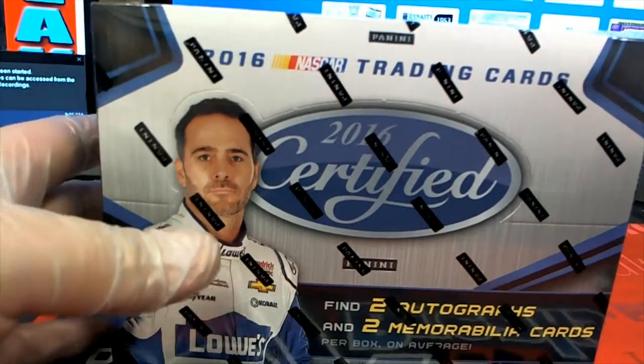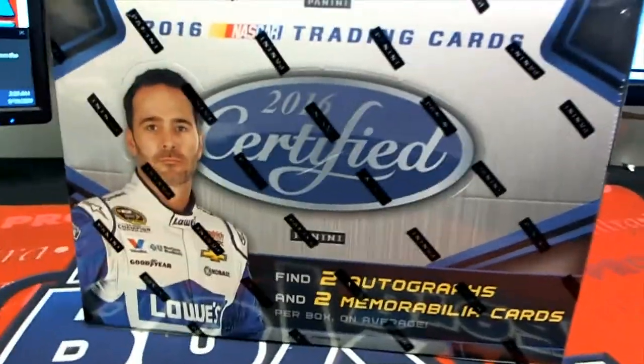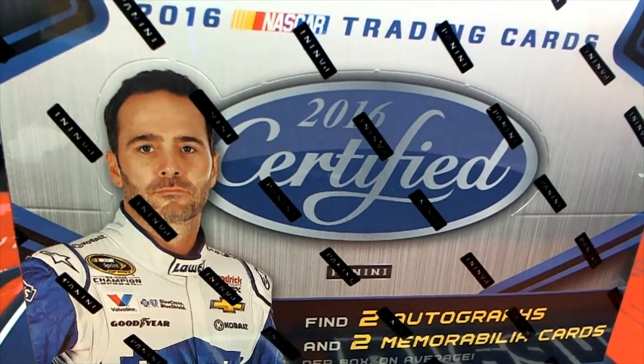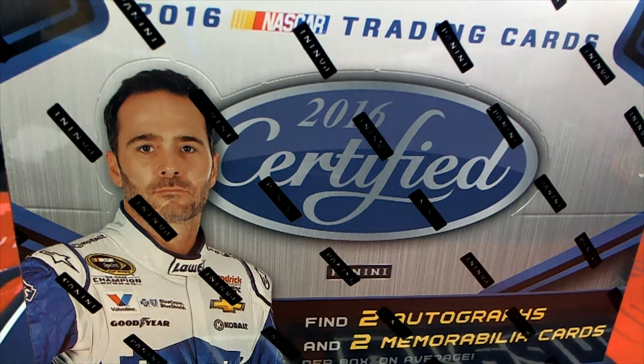Let's get it guys, it's time, let's crank it. We got a 2016 Panini Certified Racing box here, number 943, and this is for Kevin B. Good luck, sir. Let's see what you got.